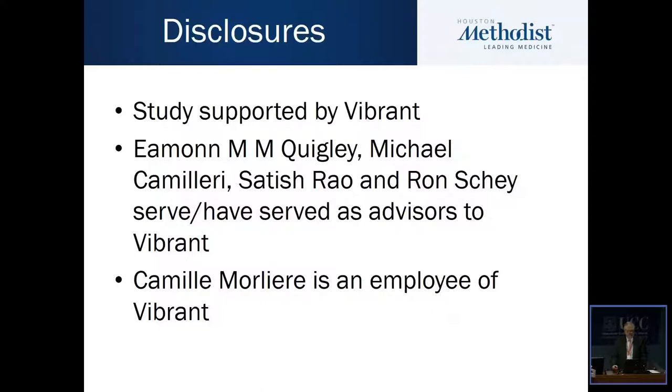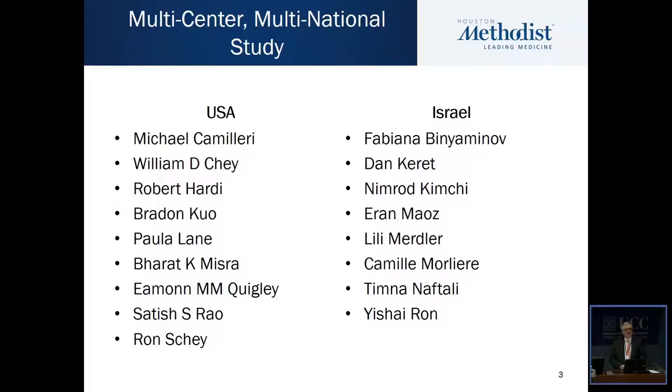Thank you, Sarah and Carolina. These are my disclosures, which are important. I should also emphasize that the data I will present comes from a couple of studies which represent a multinational, multicenter collaboration between centers in the USA and in Israel.